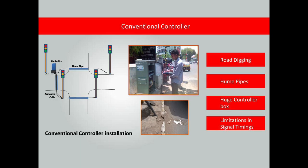The present traffic controllers require: a) armour cable and hume pipes to be laid across the road; b) digging and relaying the road for installation and maintenance; c) a huge controller box occupying footpath space.